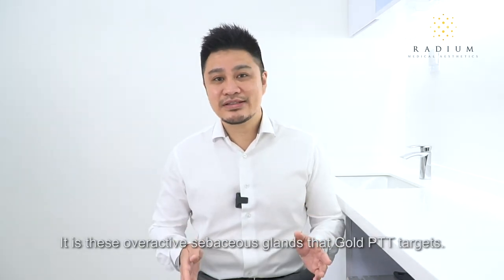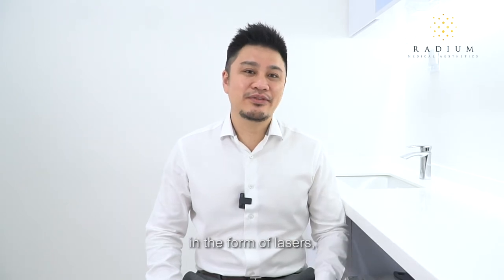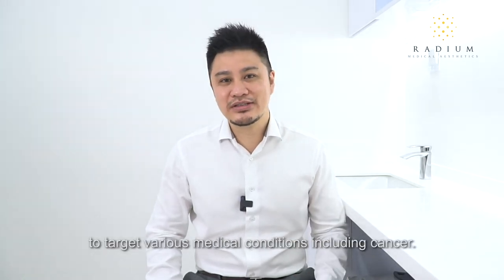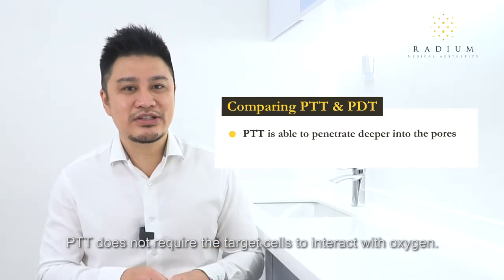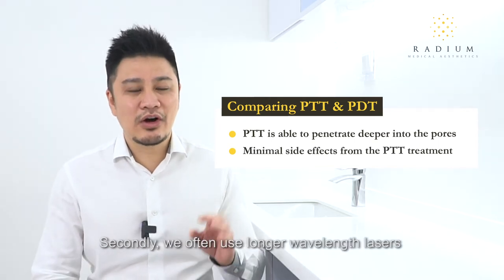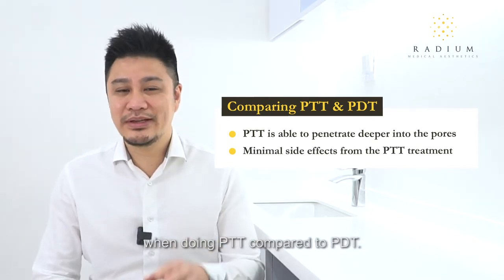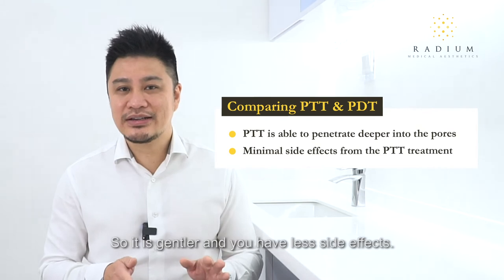It is these overactive sebaceous glands that Gold PTT targets. PTT is a type of light therapy which uses electromagnetic radiation, commonly in the near-infrared wavelengths in the form of lasers, to target various medical conditions including cancers. PTT is similar to an older treatment for acne known as photodynamic therapy or PDT. However, the principle is different — PTT does not require the target cells to interact with oxygen, so it can penetrate deeper more easily. We also use longer wavelength lasers with PTT compared to PDT, meaning there is less energy and less redness in the skin, so it is gentler with fewer side effects.